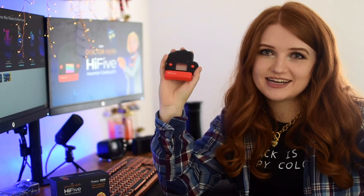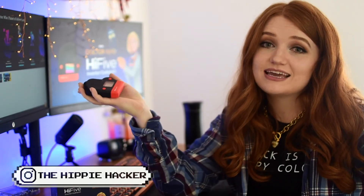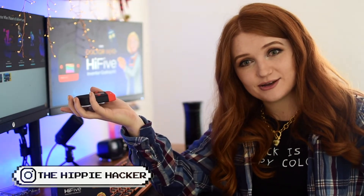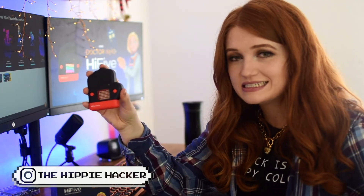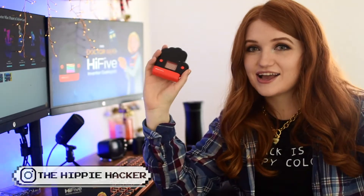Hey guys and Happy New Year! Today I am so stoked to be showing you guys the Doctor Who High Five Inventor. Before we get started, it would mean a lot to me if you liked this video and subscribed to my channel if you'd like to see more tech-related videos. I want to put a full disclosure out that I was gifted the High Five Inventor from the company itself, however I'm not being paid or told to say anything biased about this product. Now that that's out of the way, let's get started.